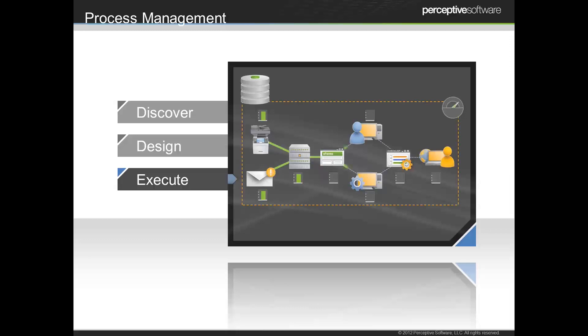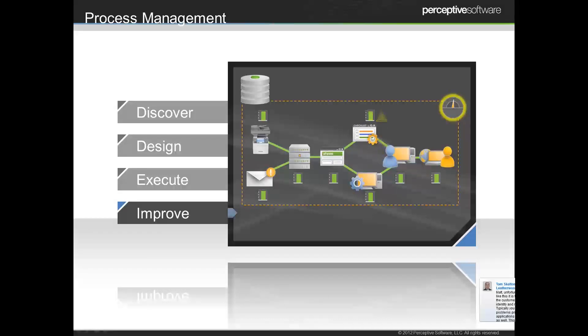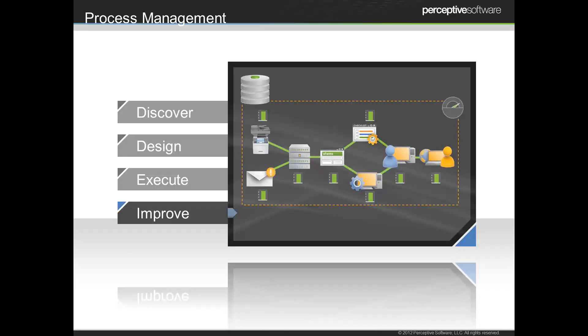Once we've got it designed, we want to start using it. And once we start using processes, we sometimes find areas that aren't working quite as well as we originally envisioned. Once we've executed the process, we want to go back and really analyze where there are efficiencies to be gained so that we can improve upon those processes. We're able to do that by taking data from your various systems and looking at what's working and what's not, then applying that information learned back to the process and making those changes.